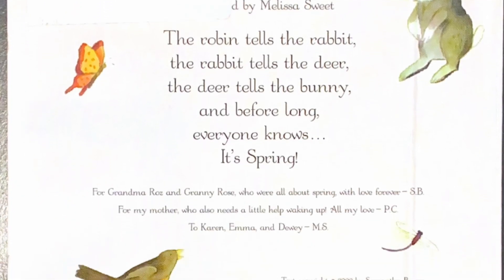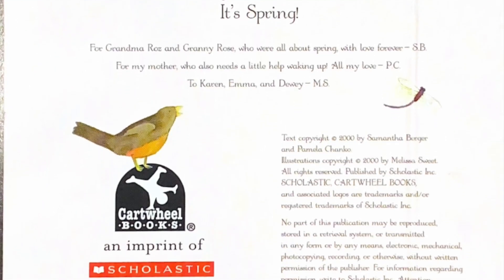Great listening, everyone! Now go outside and look at all the things we see in the spring. See ya!